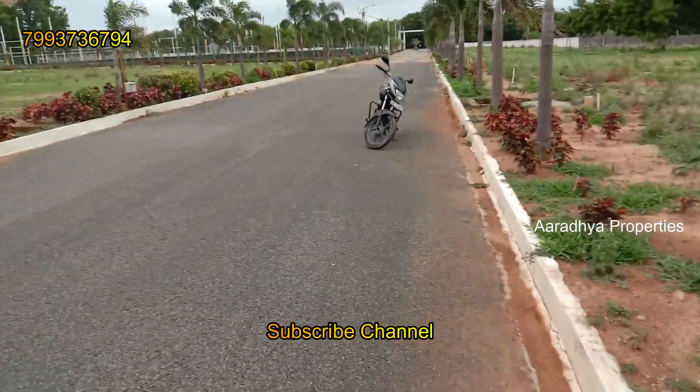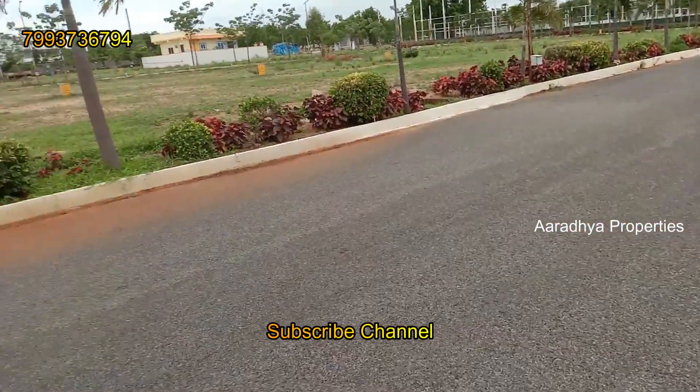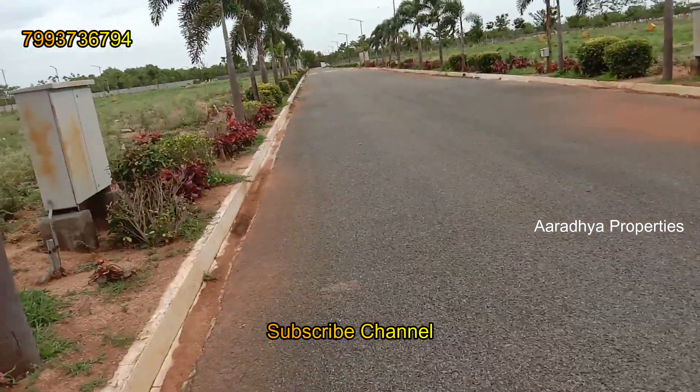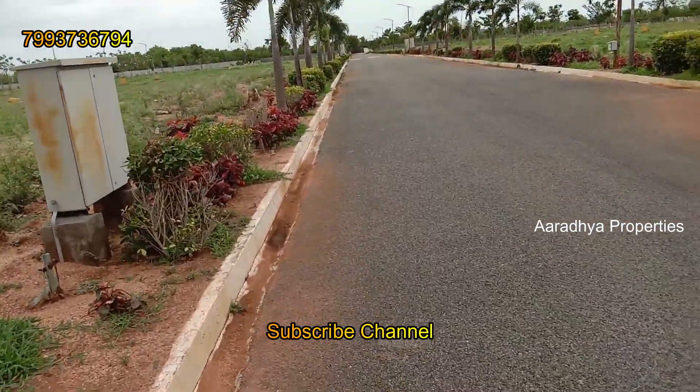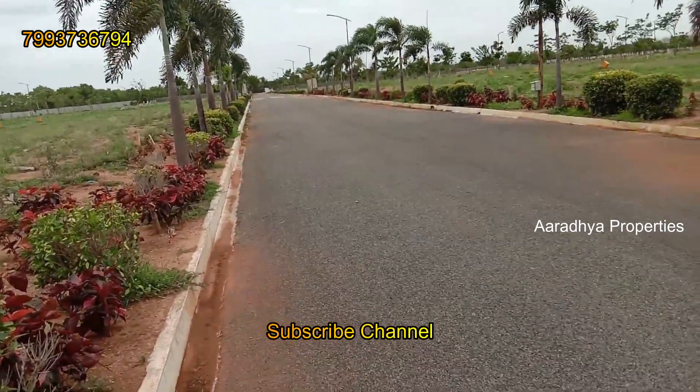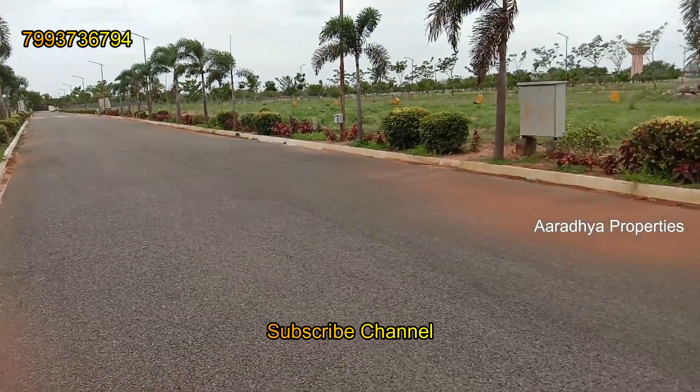I will share all the details in the description. Please call the contact number provided for more information. So please subscribe, like, and share. Thank you, friends.